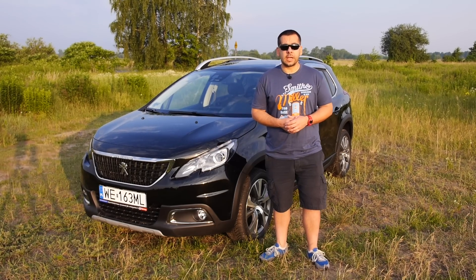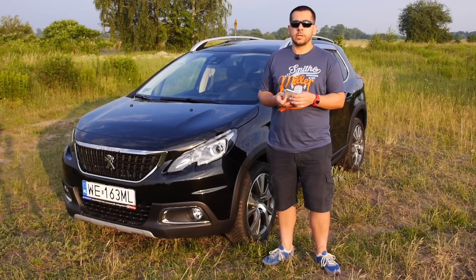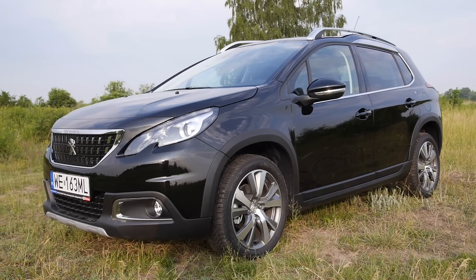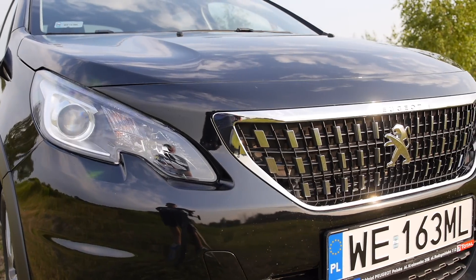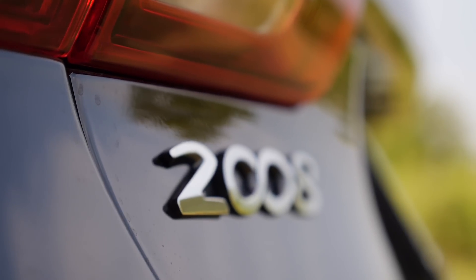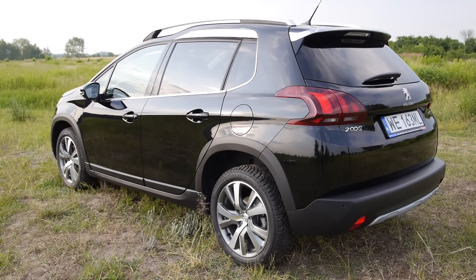After three years in showrooms, the Peugeot 2008 has been given a midlife facelift which resulted in — please excuse me while I consult the press release — more pronounced wheel arches, a new grille, some underbody protection, and new colors.